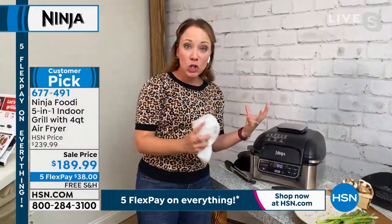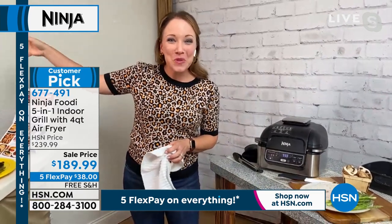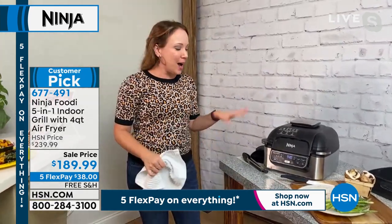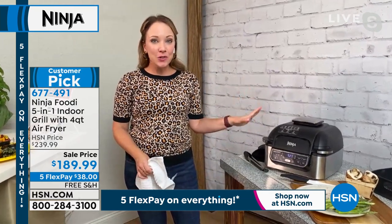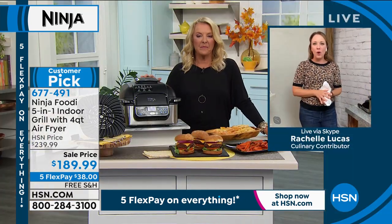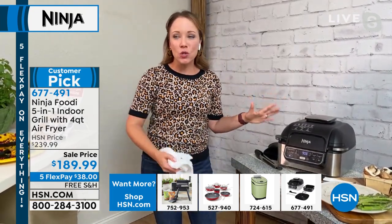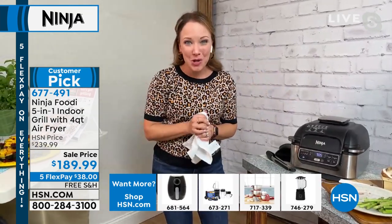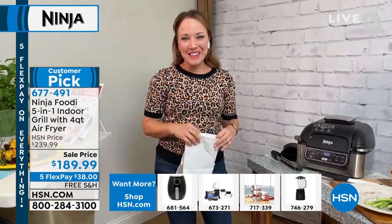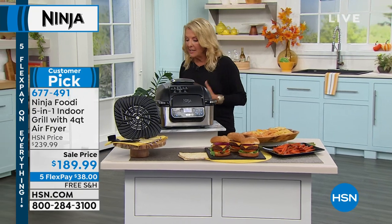You don't have to turn them over — it has cyclonic air technology — but Rochelle will turn them to show the sear marks on the other side. She loves having an indoor grill because she can set it and forget it, go work on smoothies and cocktails, entertain with friends, and not babysit the grill. During the summertime there are a lot of people bringing their grills to the curb — you've got to scrape the grill grate, they get rusted, they're heavy, and sometimes you have to worry about propane. This is so easy for grilling indoors — temperature controlled, even in the winter.